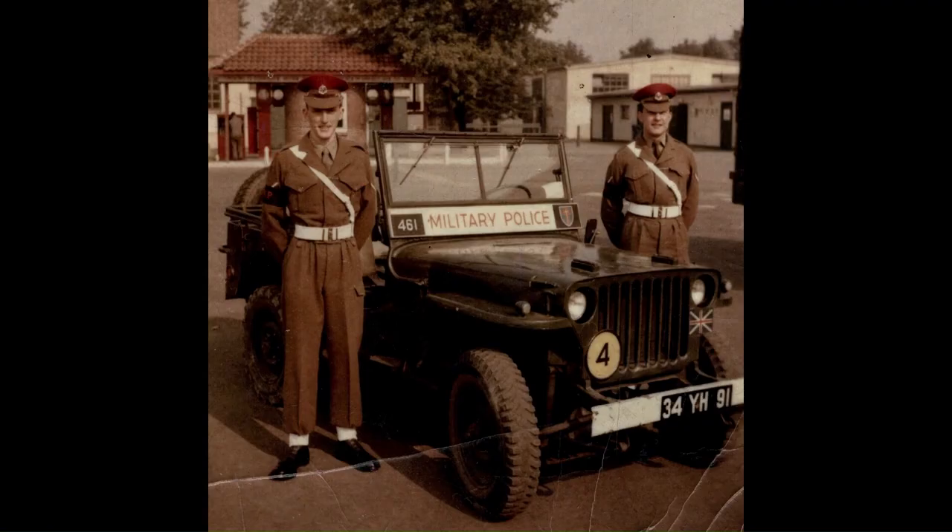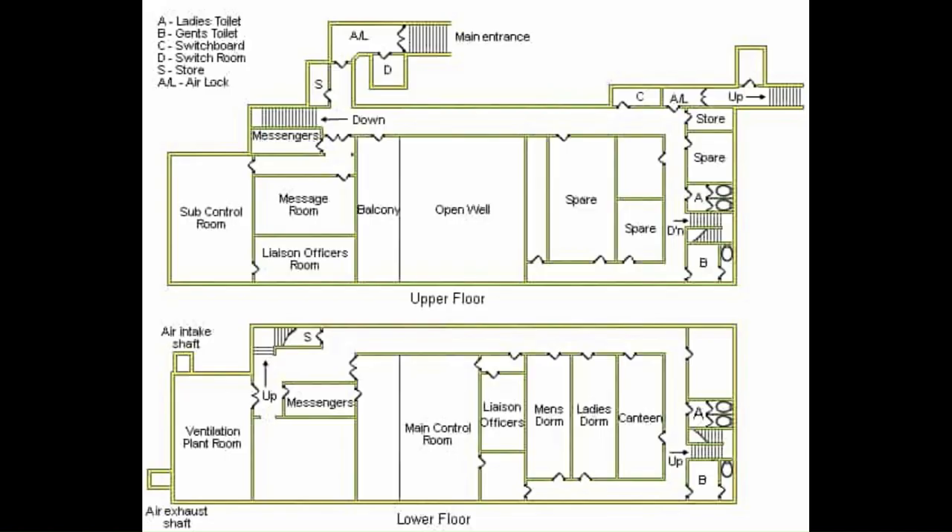This change in role meant that the filter room became redundant and was taken over by military police in 1944. The exact role of the Blake Lough bunker at this time is in some doubt. There were proposals to establish a joint US Army Air Force and RAF command centre, or even to convert the site into a maintenance unit, but neither of these appear to have come to anything.